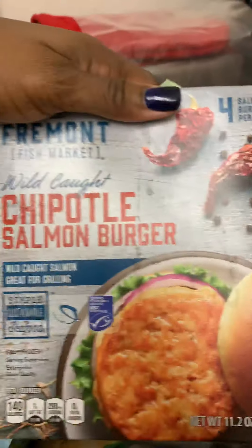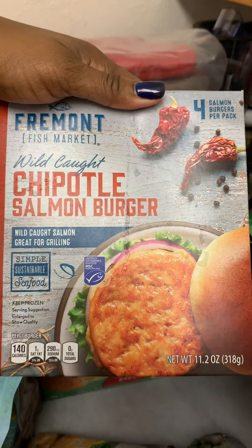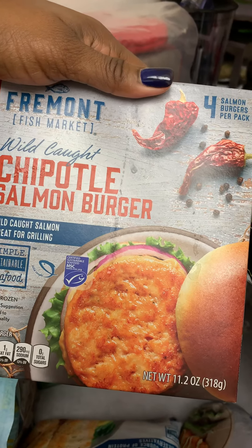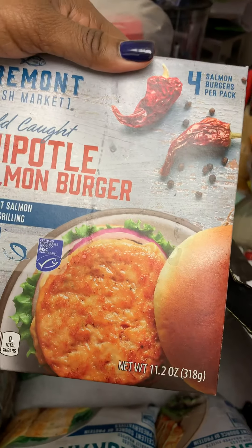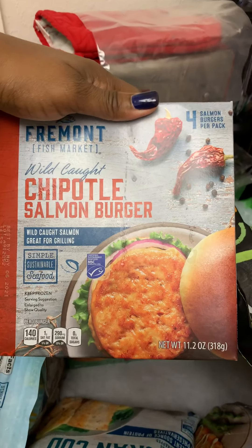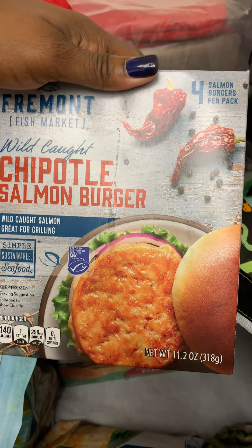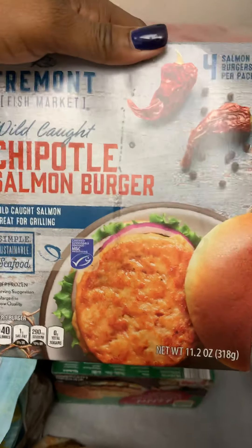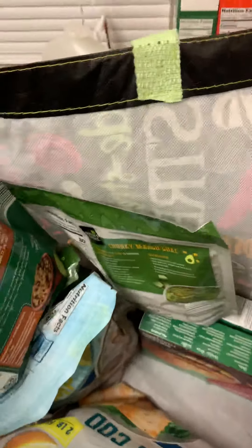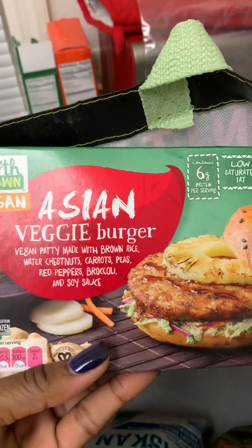I got some chipotle salmon burgers — can't wait to try those. A lot of this stuff I have not tried, so I was excited to get some of it from Aldi today. I think these were like two or three dollars, which is not bad.